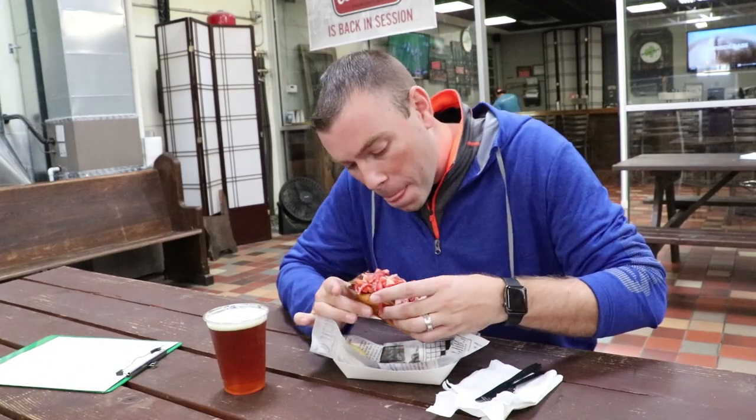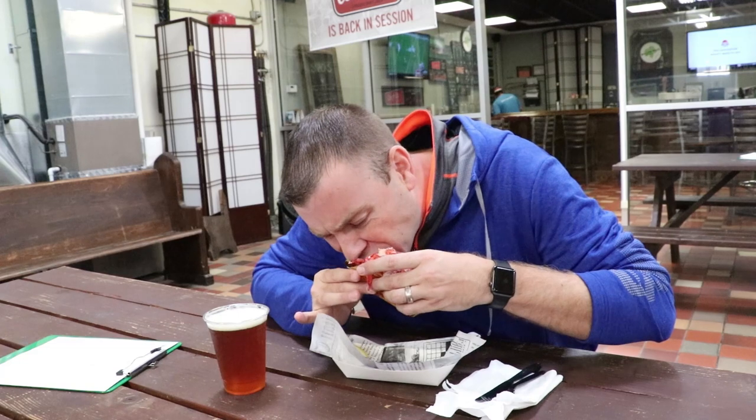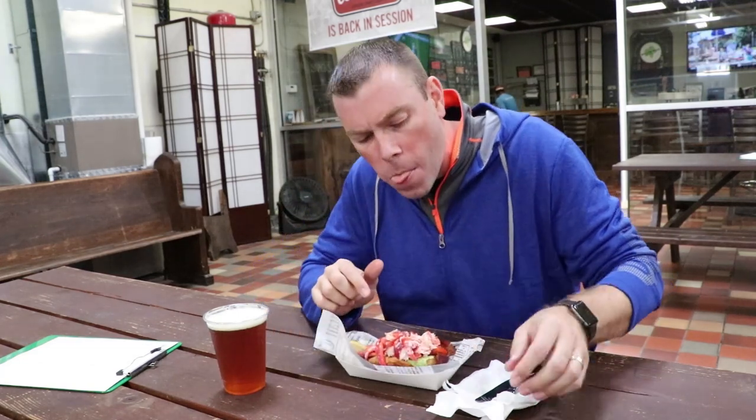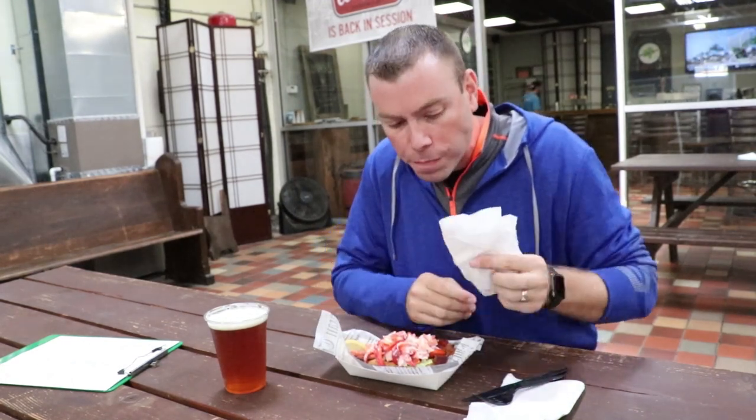Let's give it a try. That is good. Make sure you check out Bold Coast Lobster next time you see where they're going to be staged and try this. It's awesome.